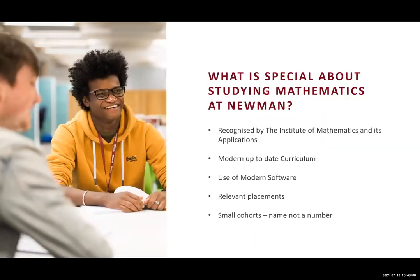So let me tell you what is special about studying mathematics at Newman. Our maths programme is recognised by the Institute of Mathematics and its Applications. That means it's a vibrant, modern degree designed to help you solve real-world problems. We have a very modern, up-to-date curriculum. The degree programme is around four years old and is presently going through a validation process to ensure it remains vibrant and up-to-date. We also use a variety of modern software to help you solve problems, which allows you to experiment with mathematics, test your ideas, and verify your solutions.